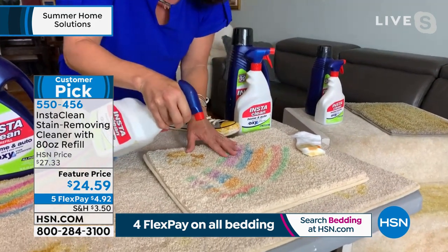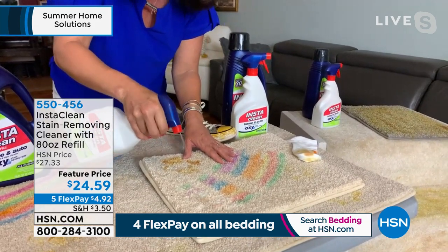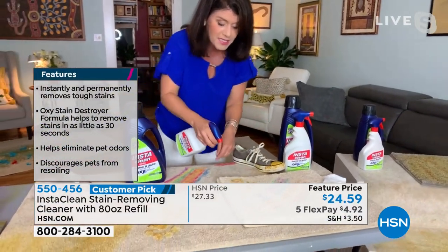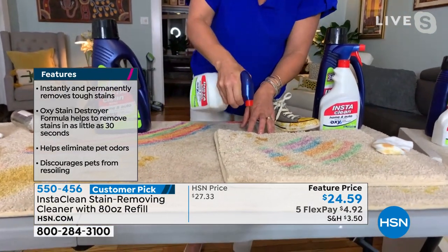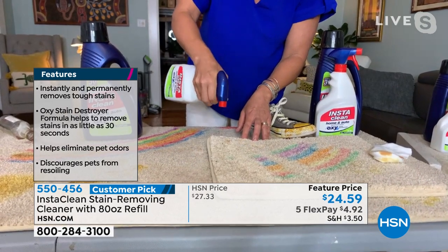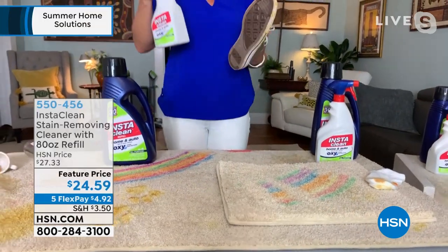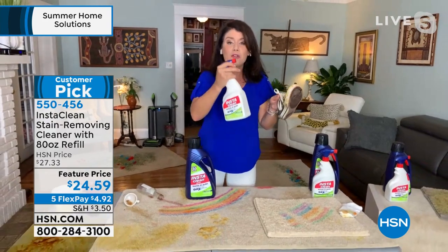This could be feces, blood, urine, motor oil, ketchup — it goes all the way down to the pad of the carpet. Here is that puppy stain. If there is mud, rust, mildew, grass stains, if you want to pre-treat it — there is no bleach or ammonia. We're all going to make messes in the summertime. Let's not worry about calling a professional. Get your InstaClean — this is going to go everywhere in your home.